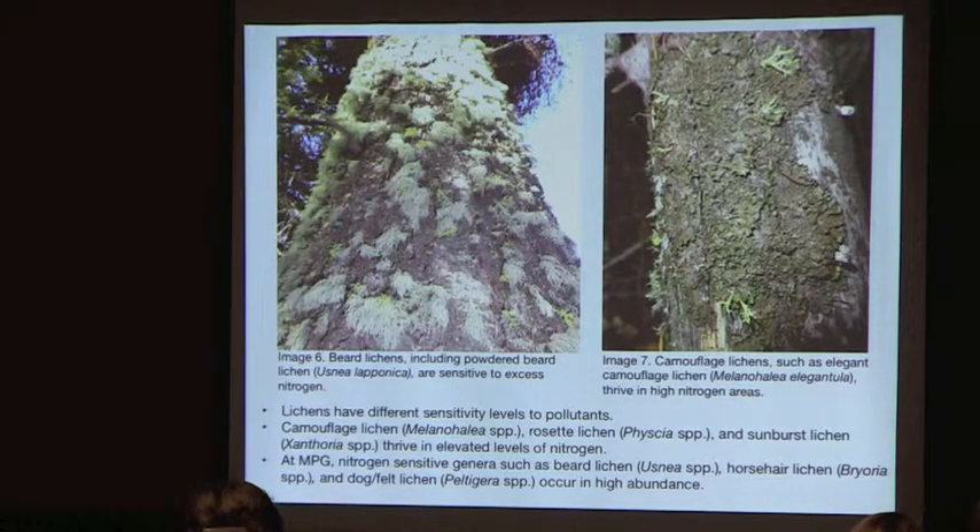Different lichen species have different sensitivity levels to pollutants. On the right, elegant camouflage lichen (Melanohalia) thrives in areas of high nitrogen. On the left, beard lichens (Alectoria) are sensitive to excess nitrogen. Nitrogen-sensitive genera such as Alectoria, Bryoria, and Peltigera are seen in high abundance on the ranch, suggesting there is not a problem with excess nitrogen.